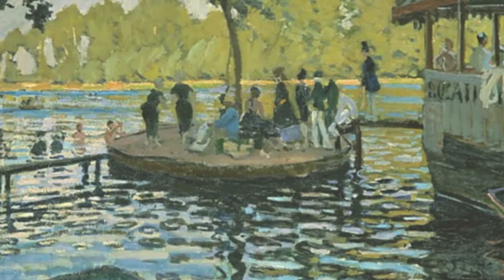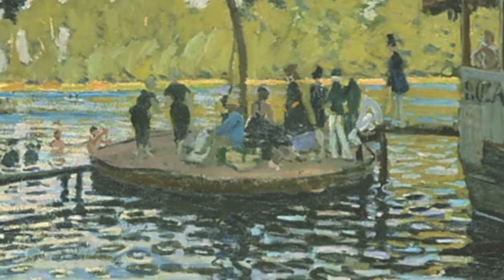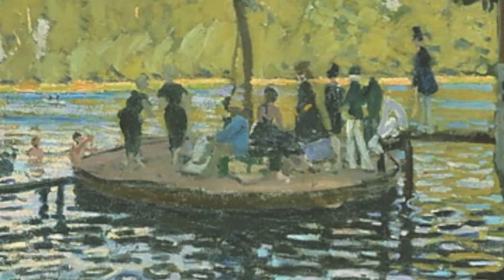La Grenouillère was created in the summer of 1869 when Monet and Renoir set up their easels on the Seine River just northwest of Paris in a boating and bathing resort, and created some of the first Impressionist strokes en plein air — in the open air.